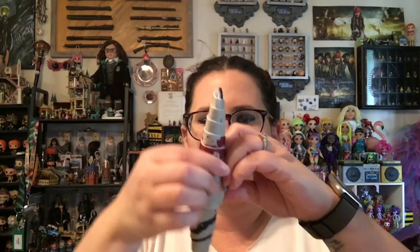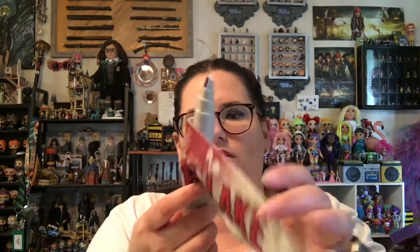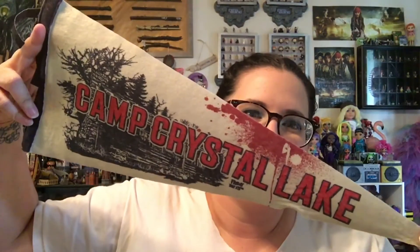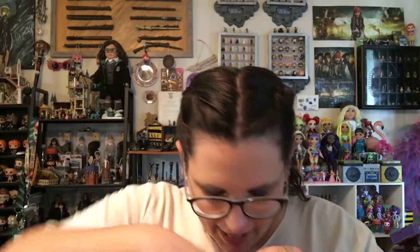We also have what looks like a pennant — it's a Camp Crystal Lake pennant. That's perfect to go with Small Fry. His name is Small Fry, by the way — Fry as in FRI, as in Friday. My husband will enjoy this.